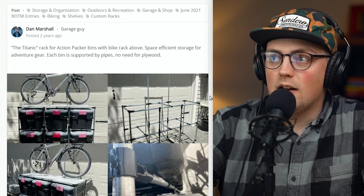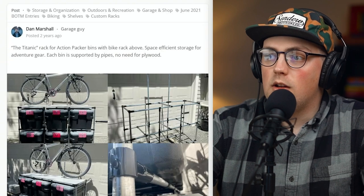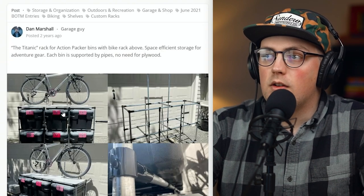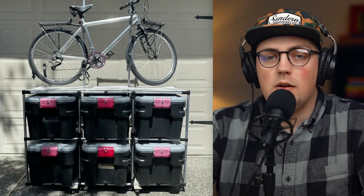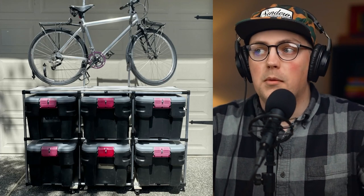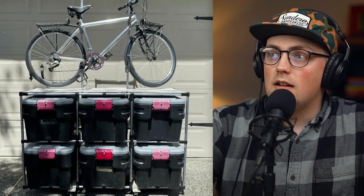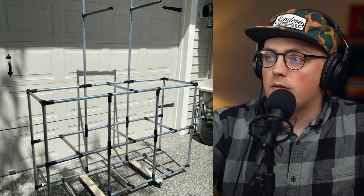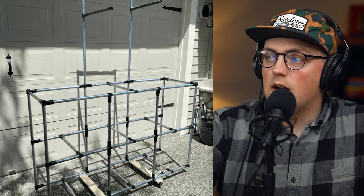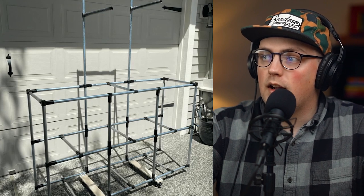Next up is the Titanic rack for action packer bins, made by Dan. This is really unique and a great idea to keep in mind if you're doing something similar — if you're into mountain biking and you want to not only store your bike but also all the gear that goes along with it. The frame is a rectangular frame at the bottom that has wheels, with a unique solution that we'll look at in a second.